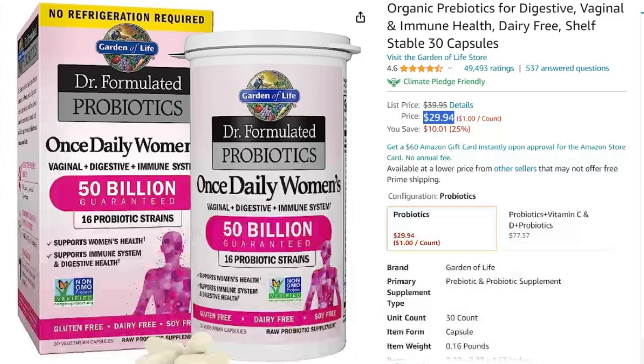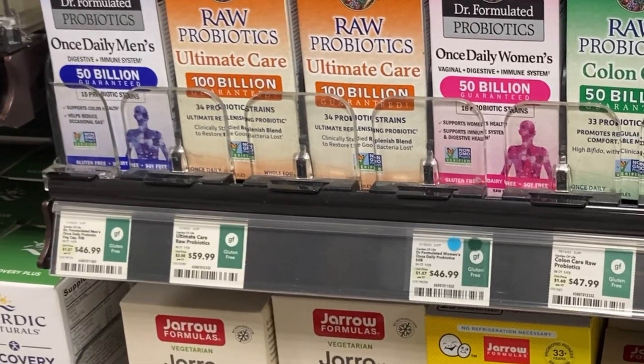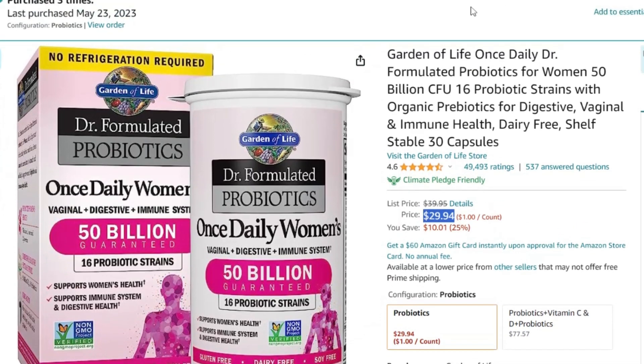I usually order this product online to get a better deal. At the store they were about $47, but if you use my Amazon affiliate link posted in the description, right now they're about $30 — that's much cheaper, and I'm sure that price won't last long, so definitely take advantage of that.